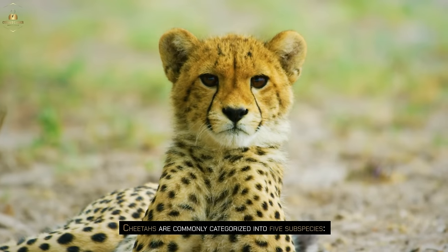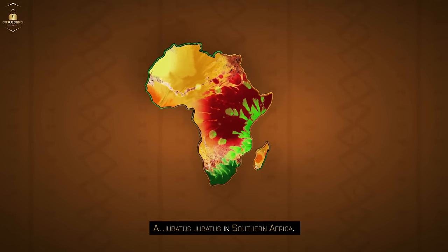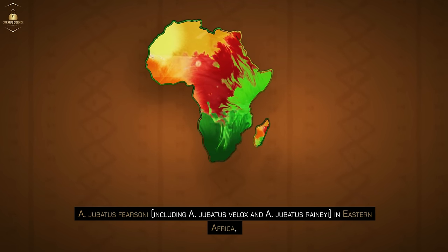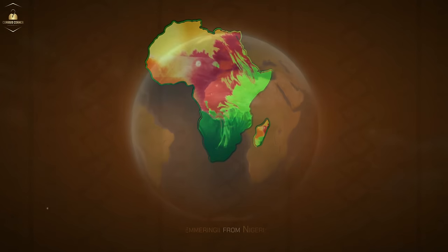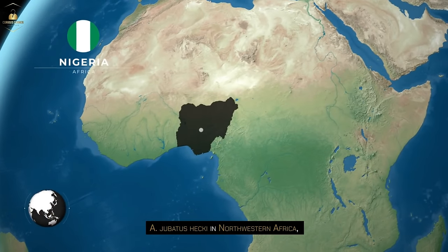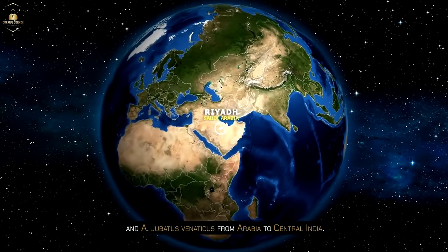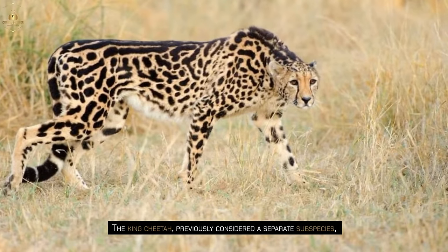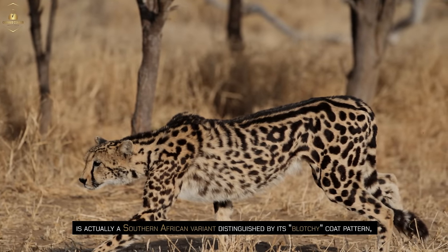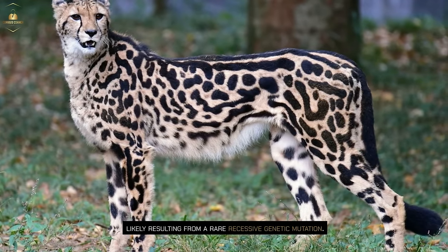Cheetahs are commonly categorized into five subspecies: A. jubatus jubatus in Southern Africa; A. jubatus fearsoni, including A. jubatus velox and A. jubatus raineyi in Eastern Africa; A. jubatus soemmeringii from Nigeria to Somalia; A. jubatus hecki in Northwestern Africa; and A. jubatus venaticus from Arabia to Central India. The king cheetah, previously considered a separate subspecies, is actually a Southern African variant distinguished by its blotchy coat pattern, likely resulting from a rare recessive genetic mutation.